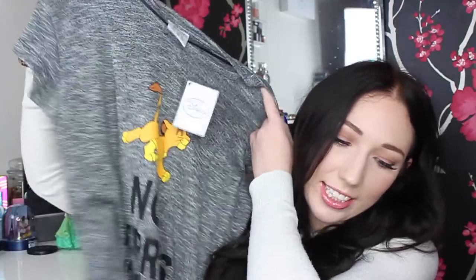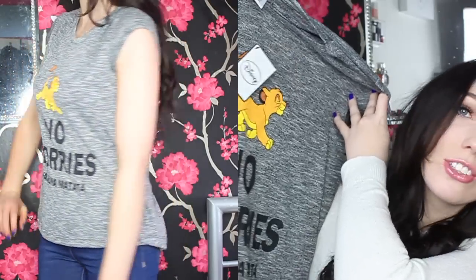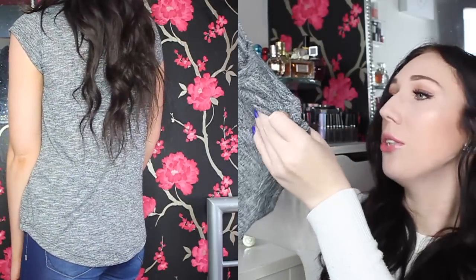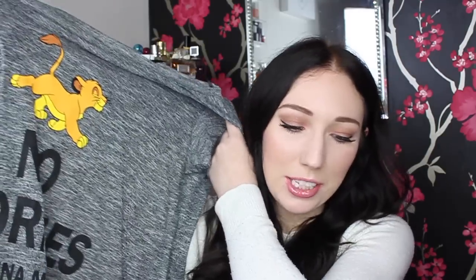I also bought a top to wear around Disney. It's a Lion King one that says 'No Worries, Hakuna Matata' with little Simba on it. It's really nice material, a little bit like mesh, and it hangs really nicely — not too tight and not too baggy. I don't own any Lion King tops so I'm really excited to wear this around the Disney parks.